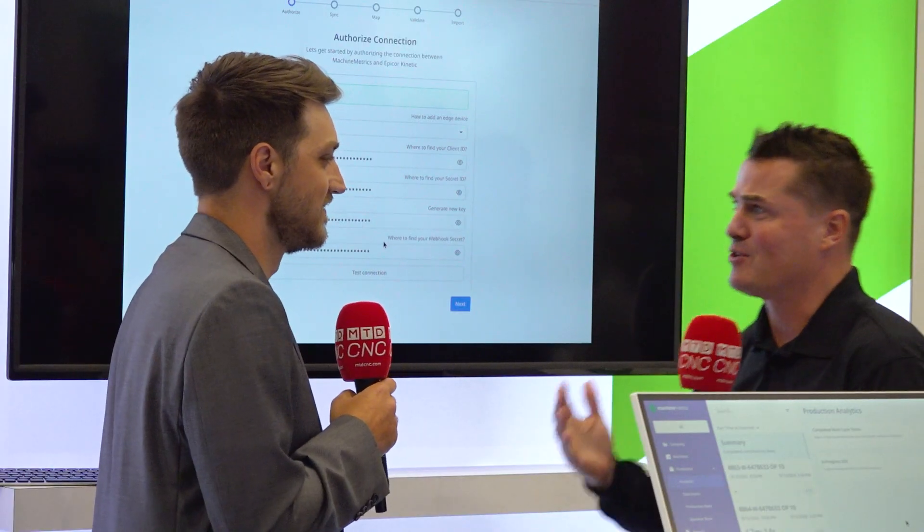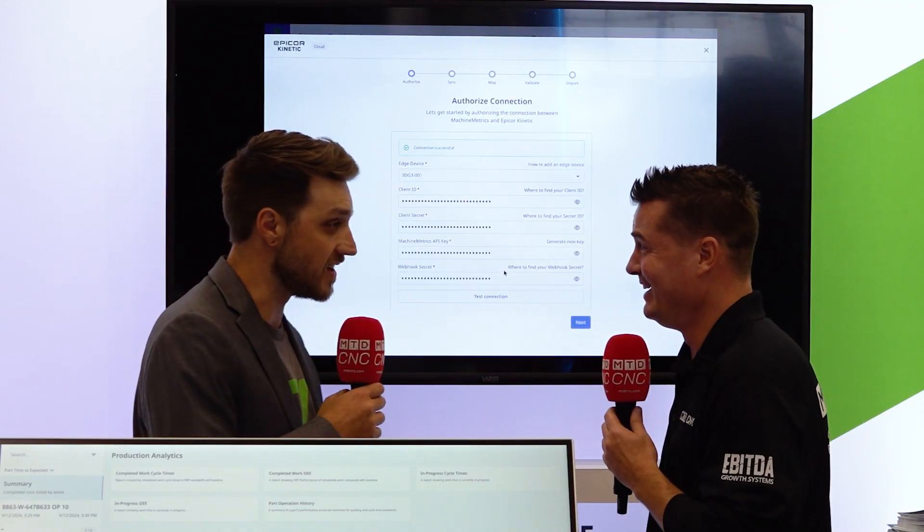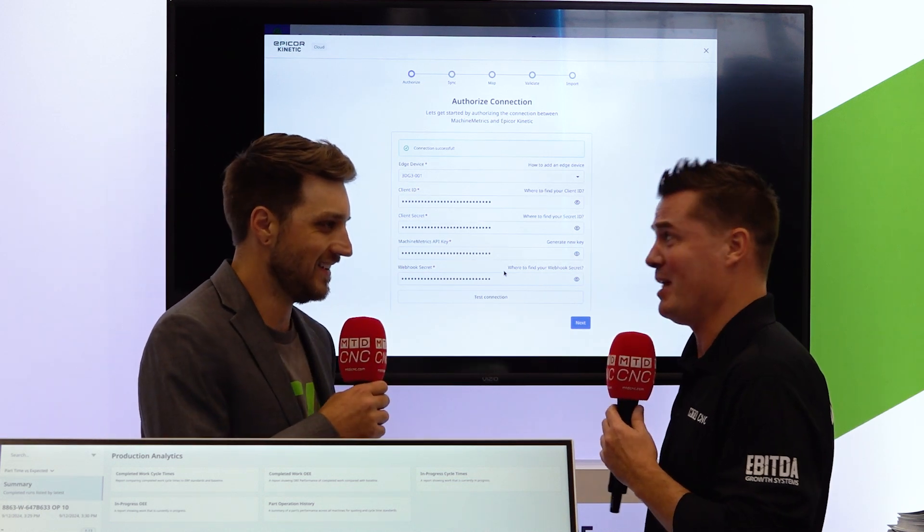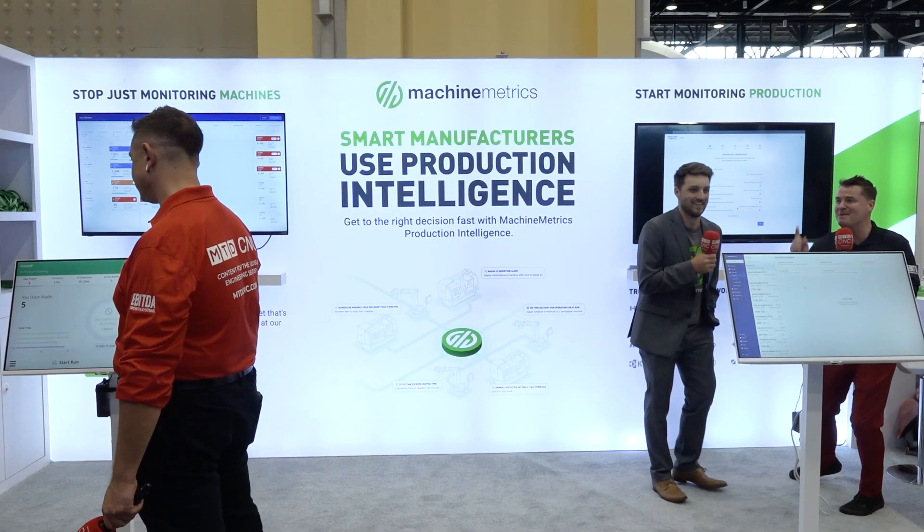The system syncs directly to the ERP, maps your data into Machine Metrics, and now you have work order information directly connected to your real-time machine data. Why hasn't anyone done this before? Because it's a hard problem to solve, and we really wanted to solve it. Let's turn it over to Graham and Arthur.